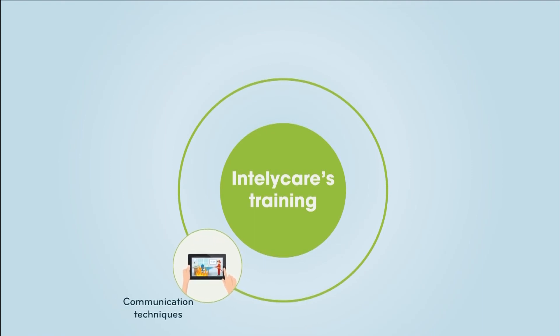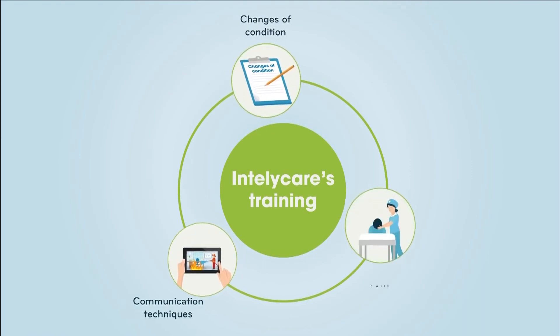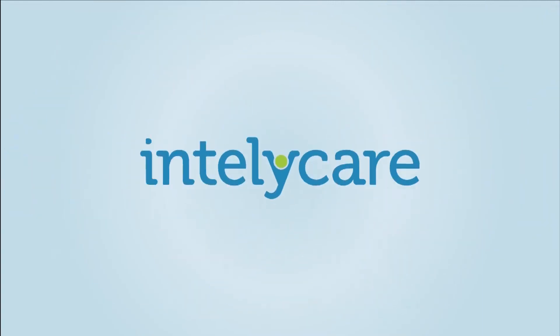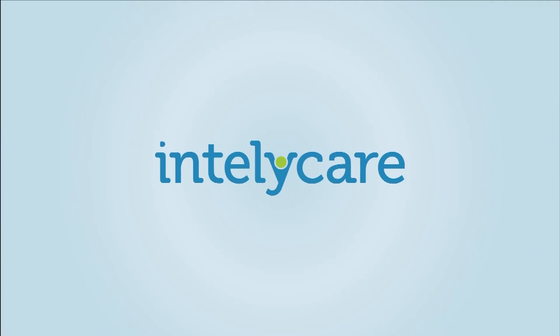IntelliCare's training is centered around empowering nurses to understand that utilizing appropriate communication techniques, early identification of changes of condition, and early interventions are the key to delivering the highest quality patient care.